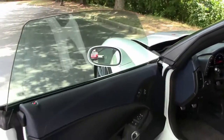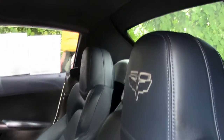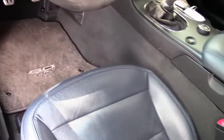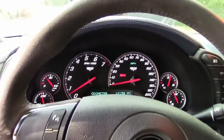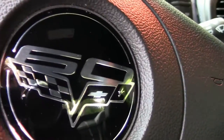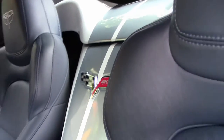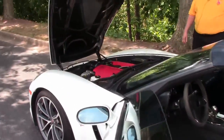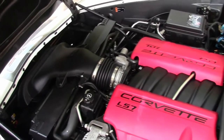Looking at the interior — 60th anniversary color combination on the blue itself. 4LT NAV system. You have the 60th anniversary floor mats, leather stitching throughout. As well as you have the LS-7, and you have the carbon fiber put itself.